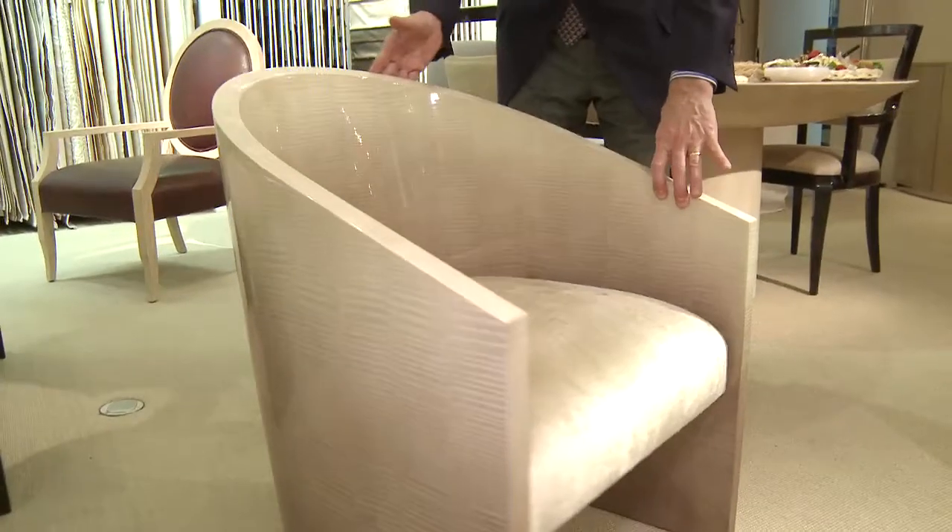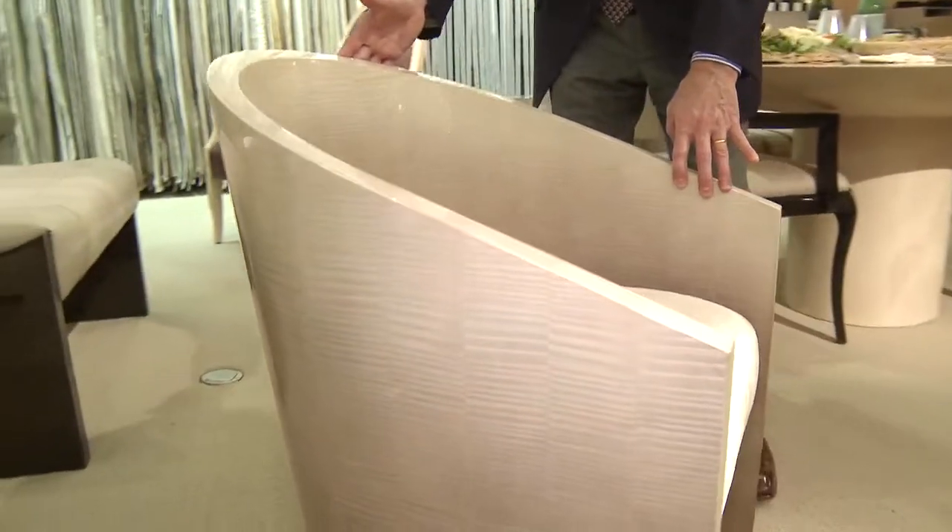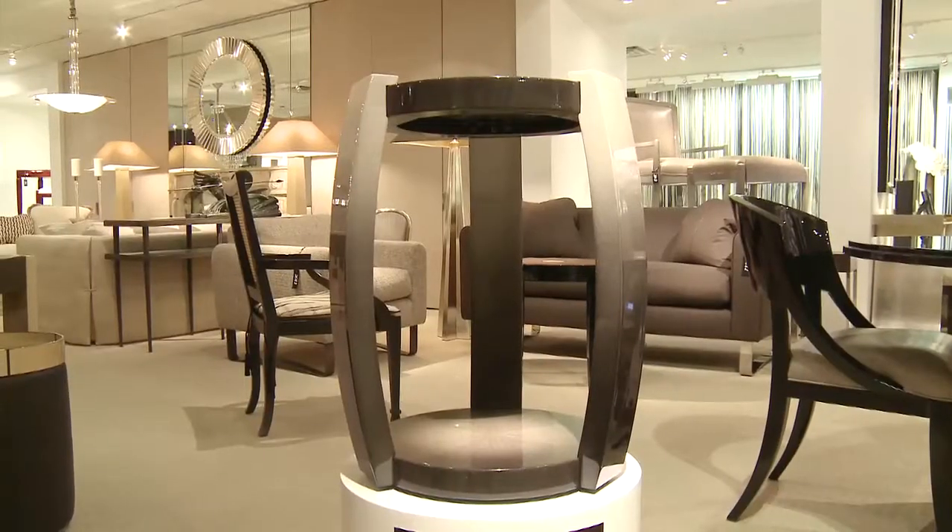It all came about by accident when all these people started leaving manufacturers — particularly Carl Springer, because he had like 95 pieces on my floor. When he decided to open his own showroom, I was devastated. I had to design furniture to put in this space; he forced me into it.